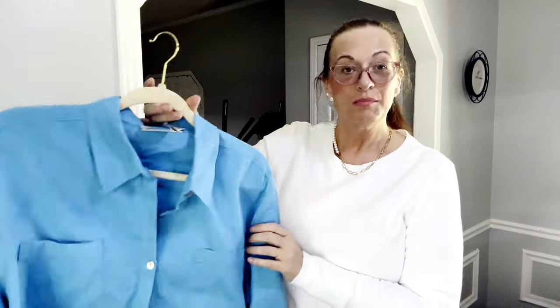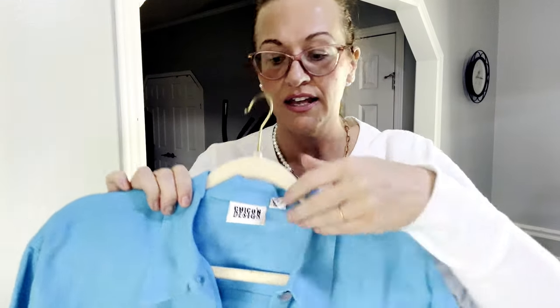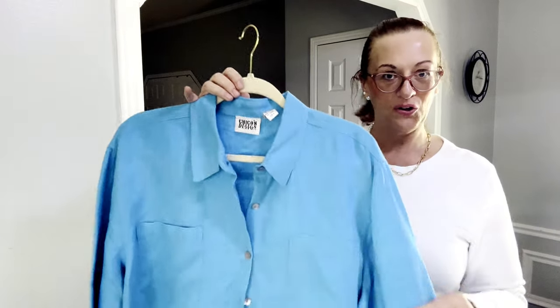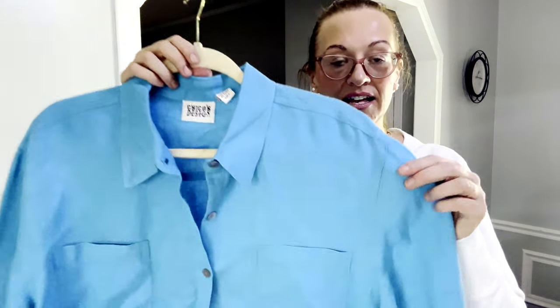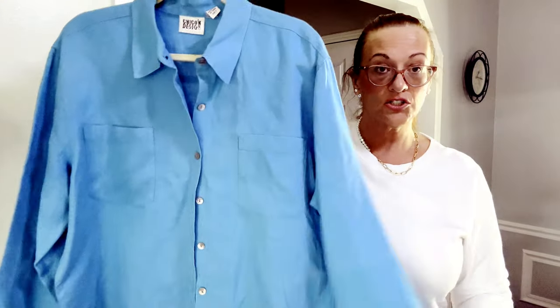We have some linen pieces. The first is Chico's Designs — their old vintage label — in size 3. Chico's uses vanity sizing, so if you're new, their size 3 is an XL. It's a really nice Irish linen, thick and heavy duty, not see-through. A turquoise extra-large blue linen blouse.